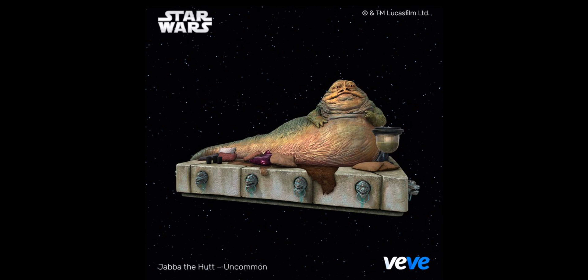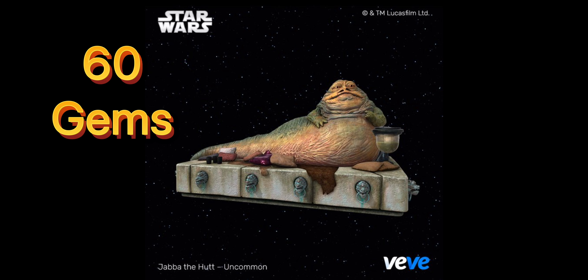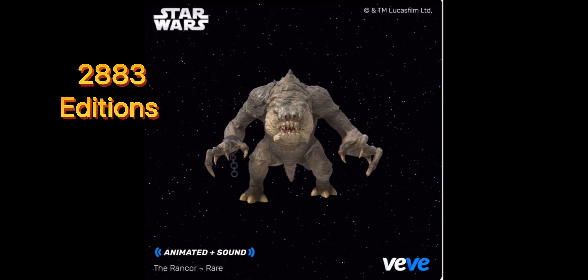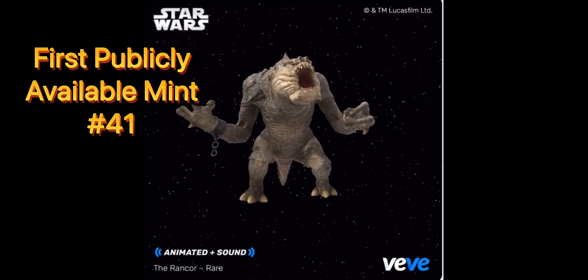The first collectible is Jabba the Hutt. There are going to be 4,883 editions. It's going to cost 60 gems, and the first available mint is going to be number 41. Next we have Rancor, and this is going to have 2,883 editions. It's going to cost 60 gems and the first available mint is number 41.